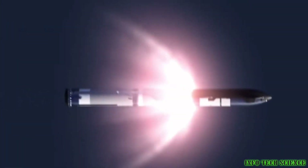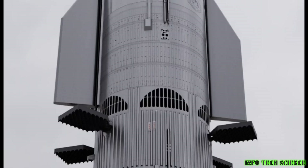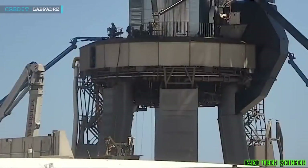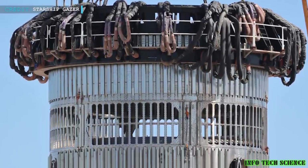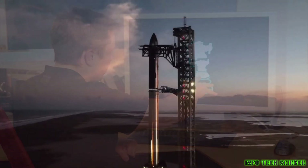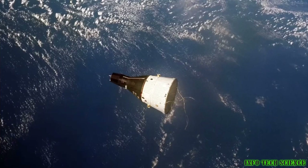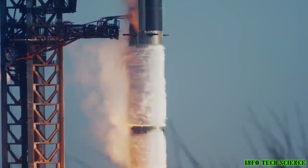Hot staging, on the other hand, entails igniting the second stage before the first has completely separated, allowing for a smooth transition and increased efficiency. The Starship, designed for missions to Mars and beyond, has become a symbol of human ingenuity and aspiration. Its colossal size and capability to carry both humans and cargo to distant worlds make it a marvel of modern engineering. The heart of this achievement is the booster hot staging, which ensures that Starship reaches its intended destination with maximum efficiency. To grasp the significance of Starship booster hot staging, it's essential to understand how it works. Unlike traditional staging, where the previous stage detaches and falls away, hot staging keeps both stages connected during ignition.